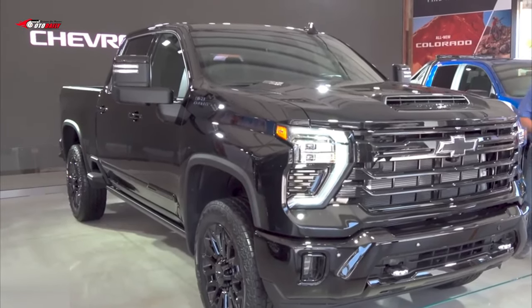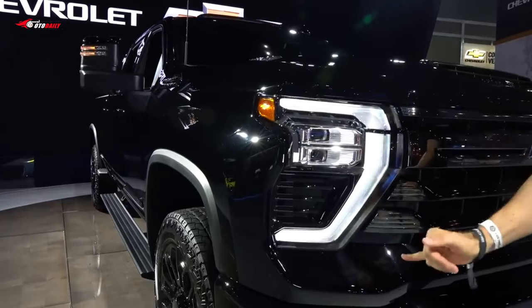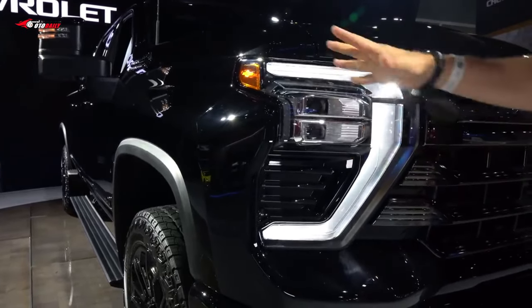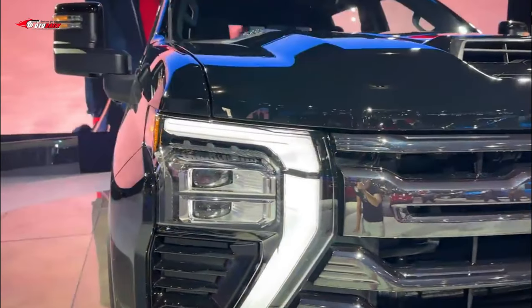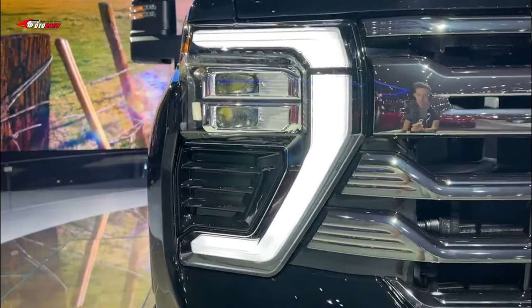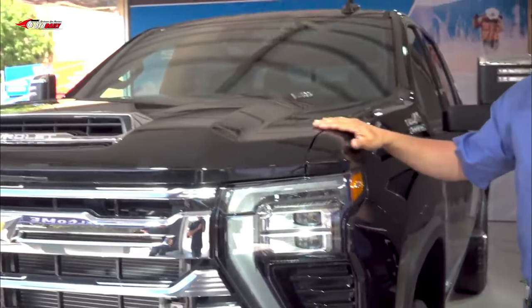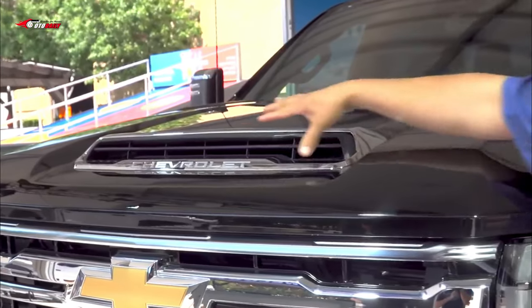Chevrolet has given the Silverado HD a styling refresh for 2024. The grille, headlamps, and front bumper have been reworked into a more handsome mug. Several new colors revamped the exterior color palette, and the High Country model is now available with a Midnight Edition package that replaces exterior chrome accents with black ones.